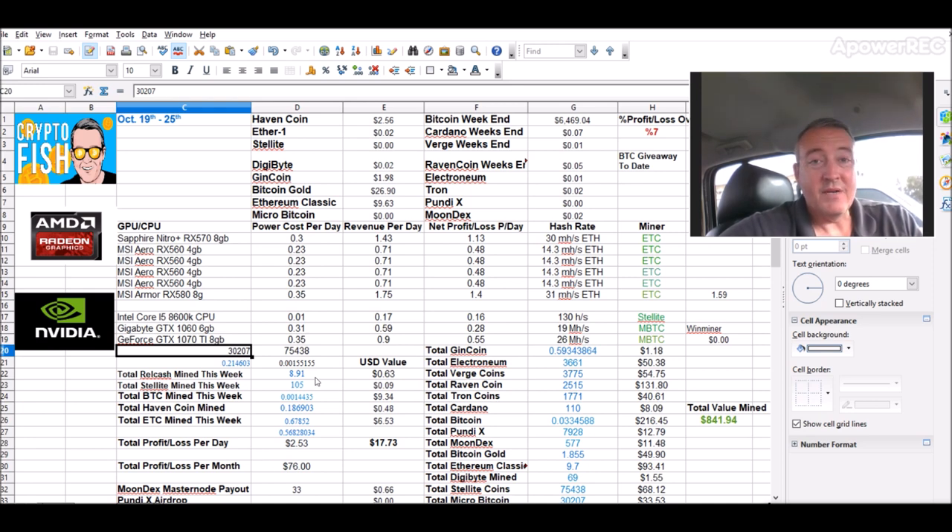8.91 Relcash mined, which I started mining yesterday. 105 Stellite. BTC $9.34 worth. Ethereum Classic $6.53, and HavenCoin $0.48.